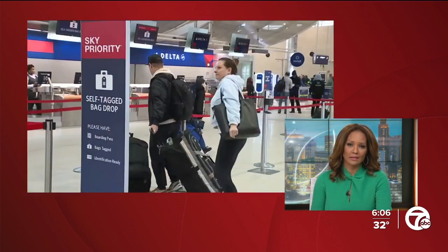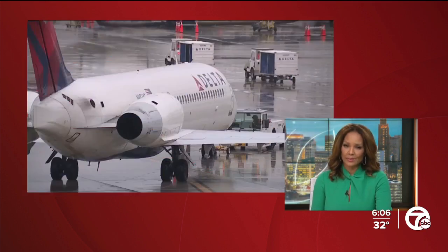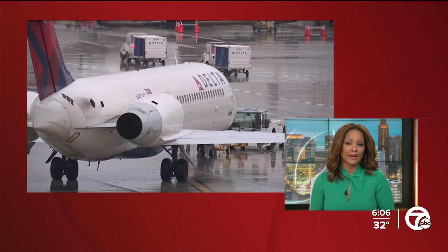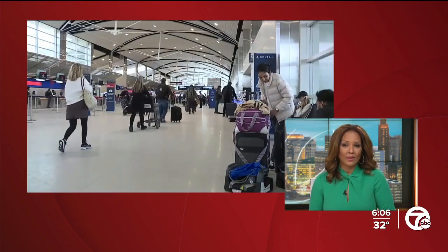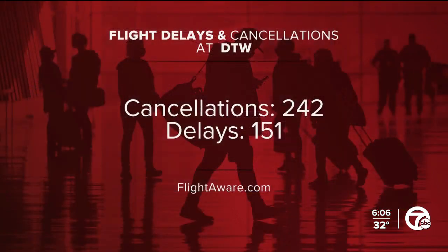The ice accumulation is snarling traffic at Detroit Metro Airport. According to FlightAware, more than 240 flights have been canceled today and more than 150 others delayed. 7 Action News reporter Mike Duffy is at the airport talking with weary passengers and has more on the efforts to try and de-ice those planes and runways.